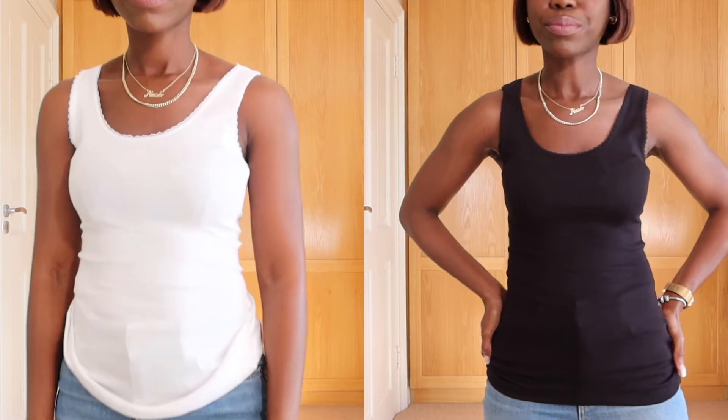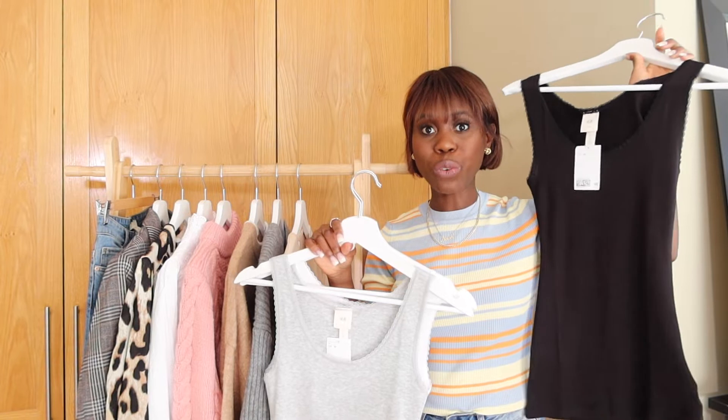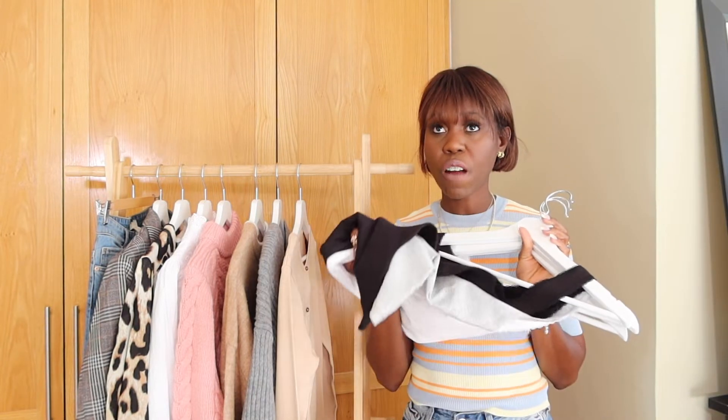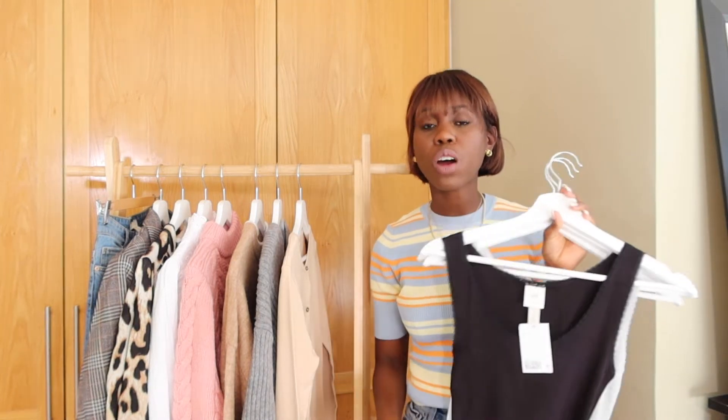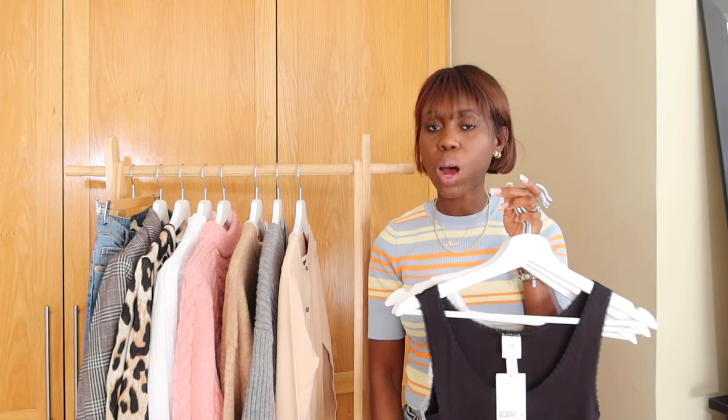You can also layer these vests underneath sheer tops or dresses if it's feeling a little too chilly or you're feeling a little bare. I find them really handy — they're the perfect starter pieces for autumn/winter. The prices were very reasonable and I got them in a size small. I didn't want them too big or oversized, so I'd recommend going for your own size too.